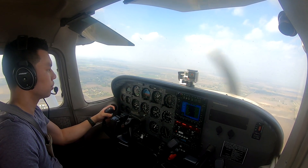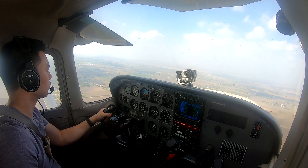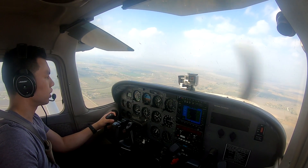Tower, November one zero three Sierra Victor is midfield, right downwind of one seven right. Tessa one zero three Sierra Victor, one seven right, clear touch and go. One seven right, clear touch and go, three Sierra Victor.